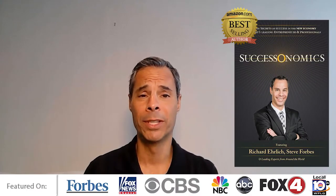Hi, my name is Richard Ehrlich, and I am the president and founder of LiquidPublicStock.com. I've been featured on CNBC, Fox Business News, and in Forbes magazine.